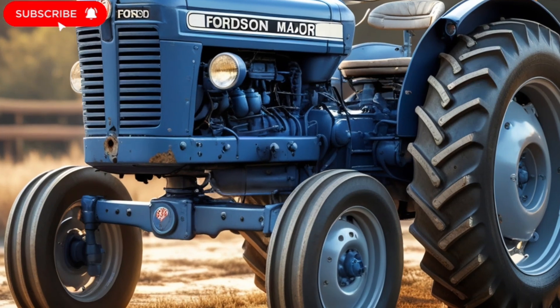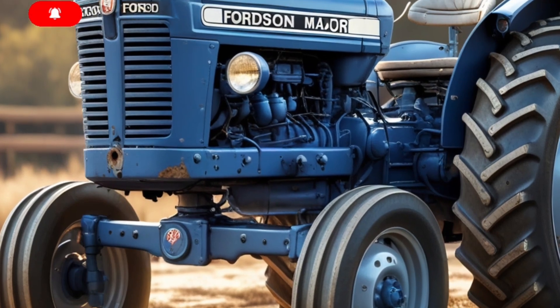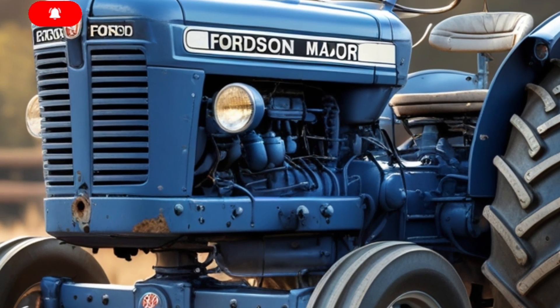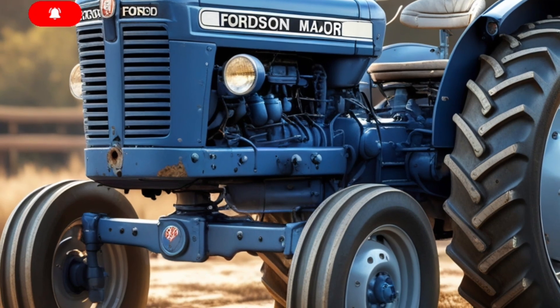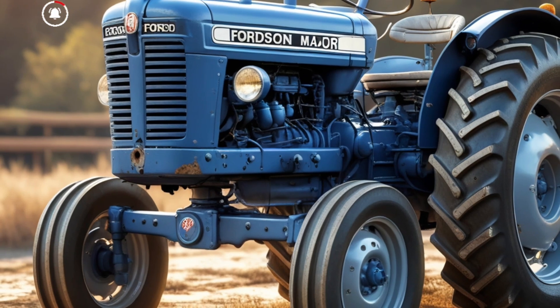Hydraulics are beefy too. You're looking at a closed-center system delivering 60 gallons per minute with up to six remotes at the rear. Whether you're running planters, sprayers, or heavy-duty loaders, this system has more than enough flow to keep up.